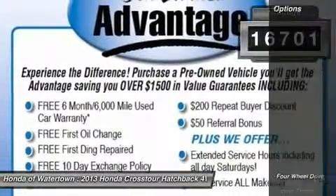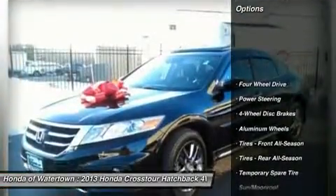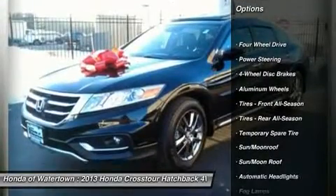4x4. Purchase with confidence. Approximate original base sticker price: $37,100.